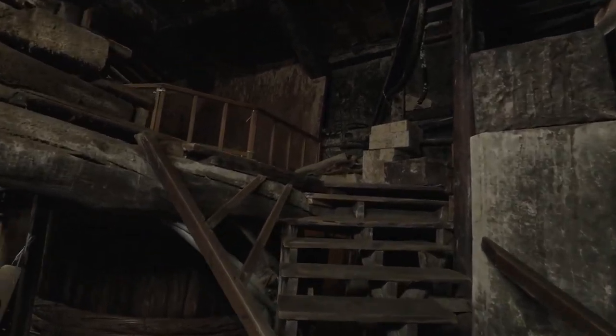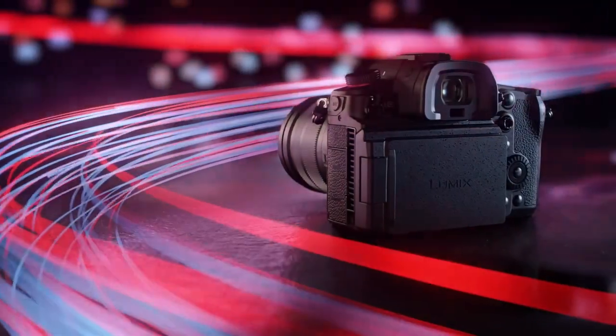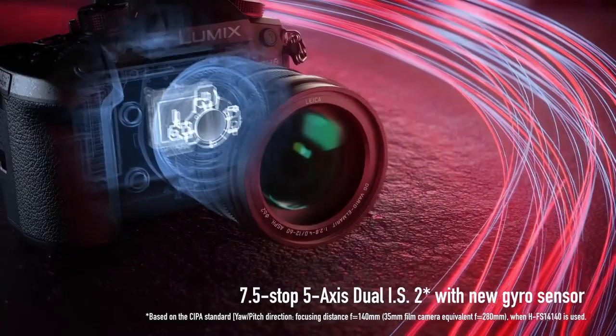The Panasonic Lumix GH6 is able to produce tack sharp images in a wide range of conditions, including after sundown and indoors, thanks to the high ISO performance of the camera. You can set your camera to a slower shutter speed than you would usually attempt with confidence, and thanks to the supreme built-in 5-axis image stabilisation system, much of your shooting can be done without relying too heavily on your tripod.